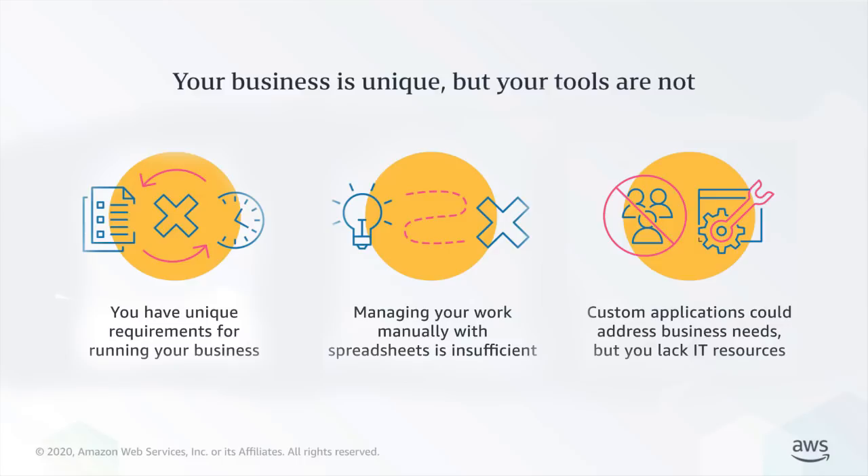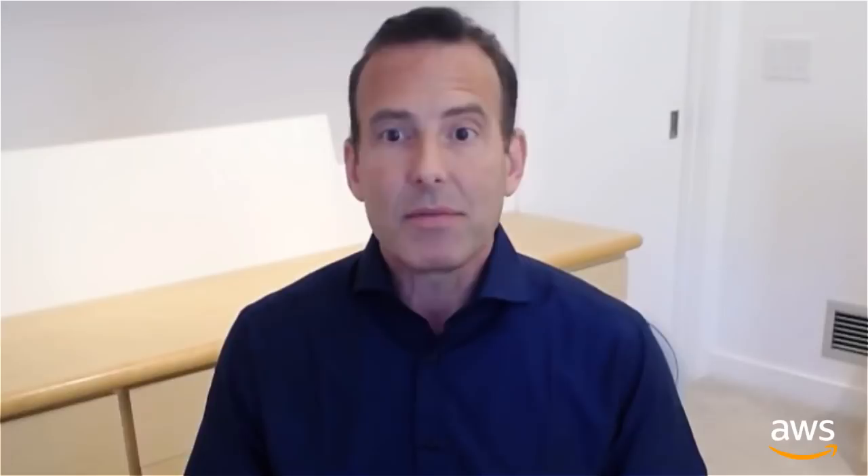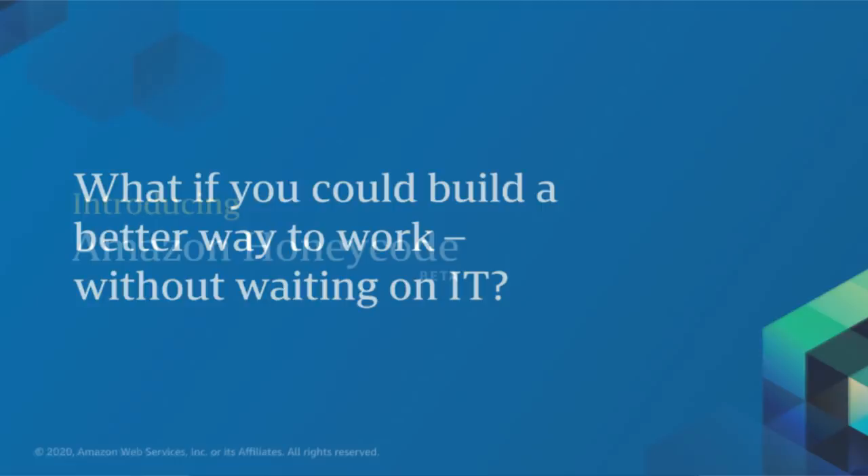Some of our customers are trying to address their unique business needs by building custom applications, but most teams must rely on their IT departments for new apps, and many IT departments simply don't have the staff or capacity to build all those custom apps. One alternative is to hire expensive consultants to build the apps, but more often than not, those custom apps just don't get built.